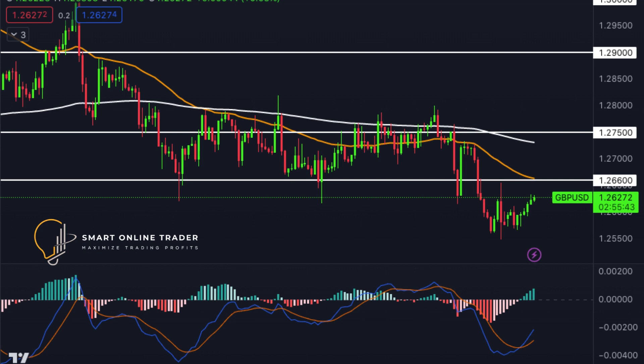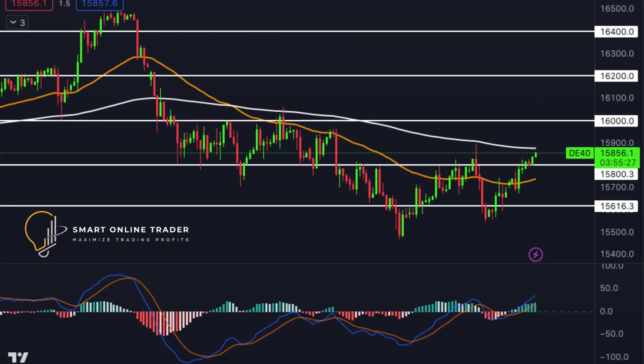Moving to GBPUSD, the cable's trading session began with bullish momentum targeting the resistance at 1.2659. A successful breach might lead to an attempt at the next resistance at 1.2789. Alternatively, bearish forces could come into play, potentially reaching the psychological support at 1.2500.